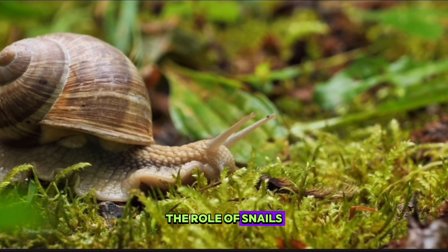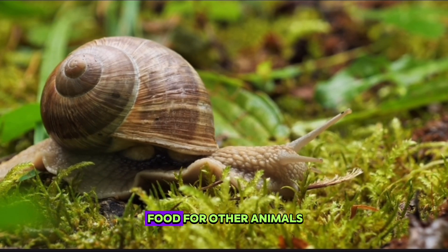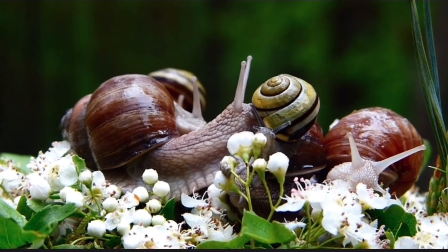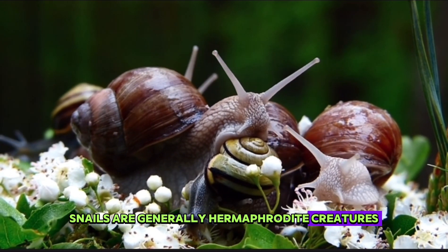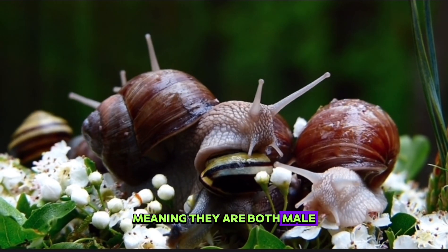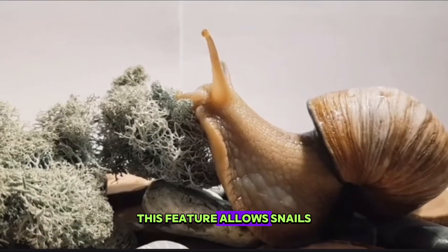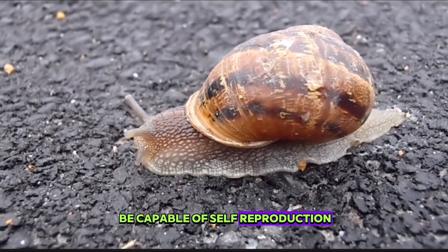The role of snails in the ecosystem is to help plants decompose and to provide food for other animals. Snails are generally hermaphrodite creatures, meaning they have both male and female reproductive organs. This feature allows snails to have less difficulty finding partners and to be capable of self-reproduction.